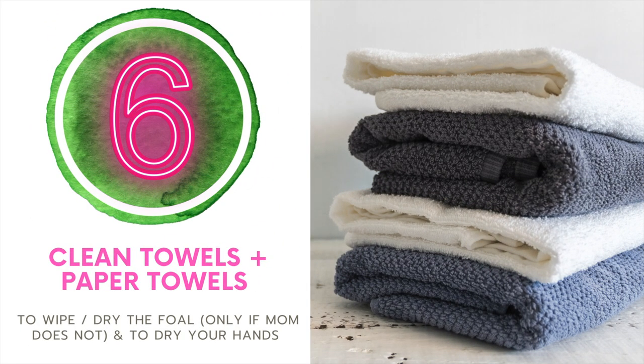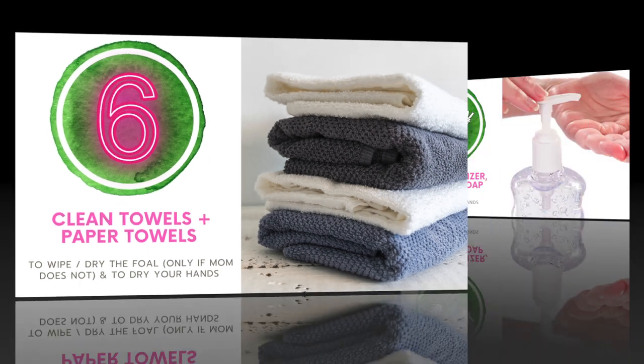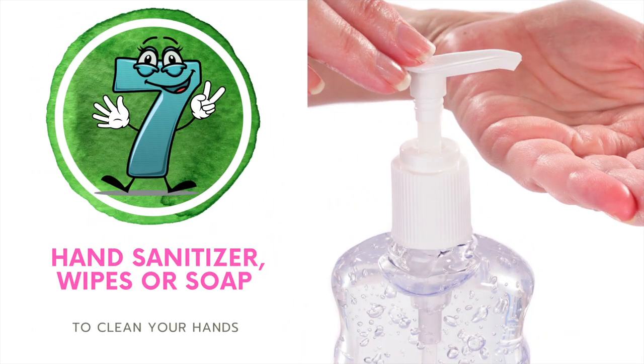Number six, clean towels and paper towels. This is so that you can dry your hands and also wipe and dry the foal if you need to. However, you want to make sure that you're only doing that if absolutely necessary, as it is a really important bonding process between mom and baby. If there's a sink in your barn, make sure you have soap on hand. Otherwise, grab some hand sanitizer or wipes.